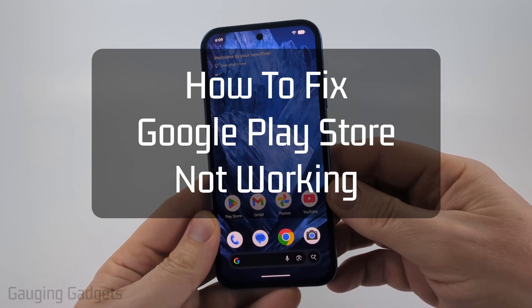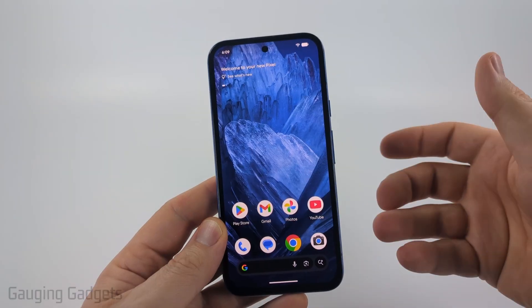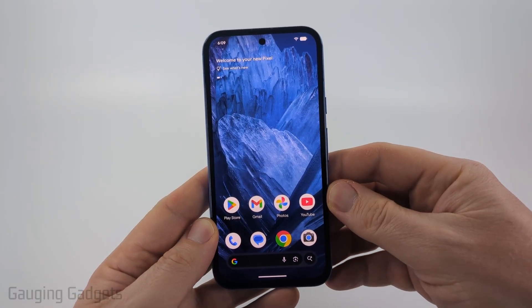How to fix Google Play Store not opening. In this video I'm going to show you how to easily fix an issue where the Google Play Store is freezing, it's not opening, or it's just not working in general.